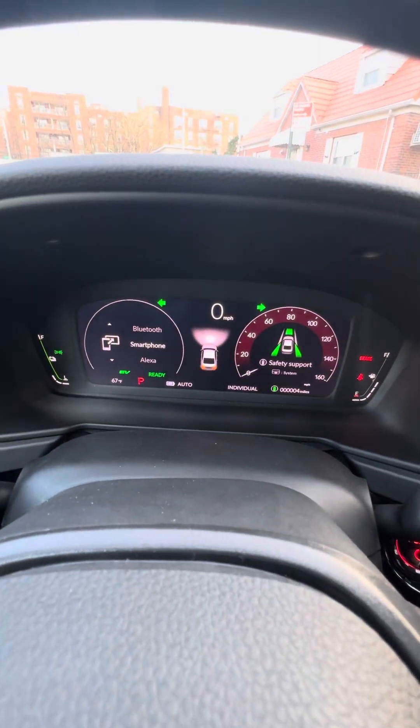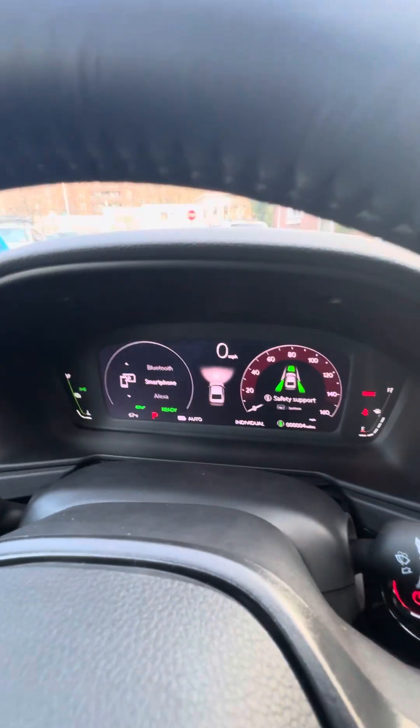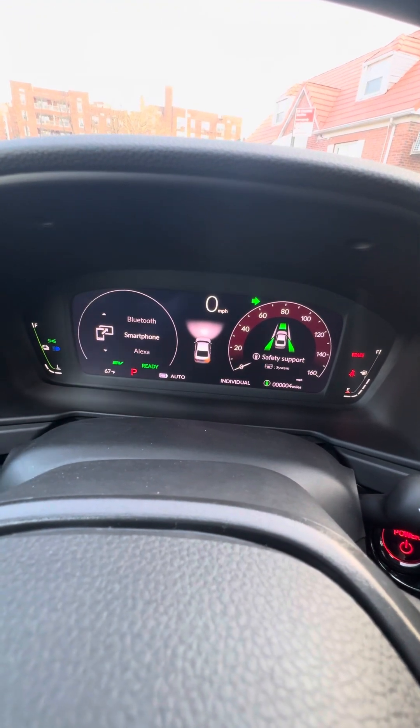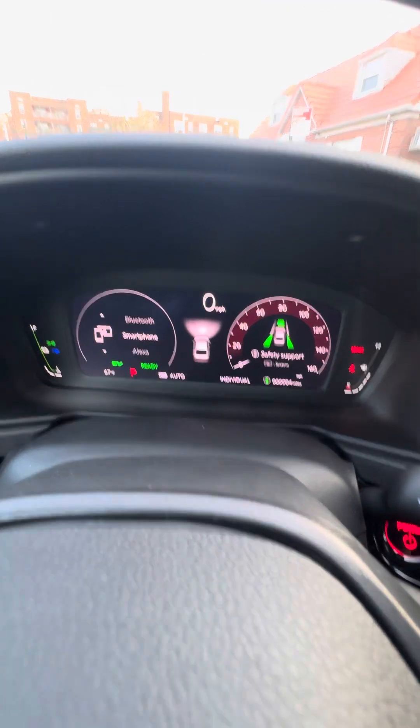SOS button up here. There's a display that shows your turn signals as you're using them. With the headlights on right now, you can see headlights on, headlights off, taillights, left and right turn signals indicated.